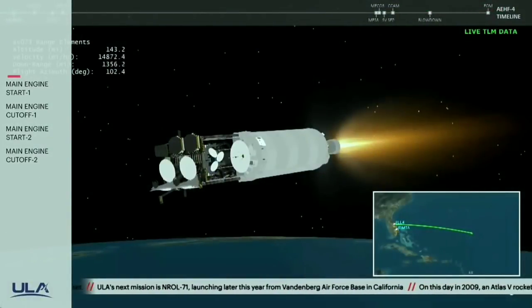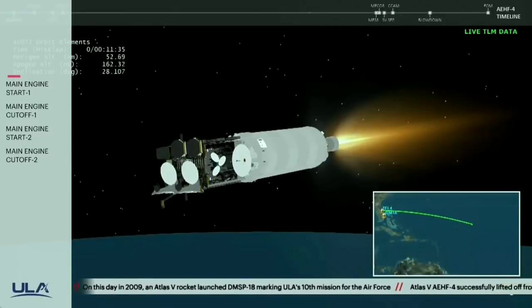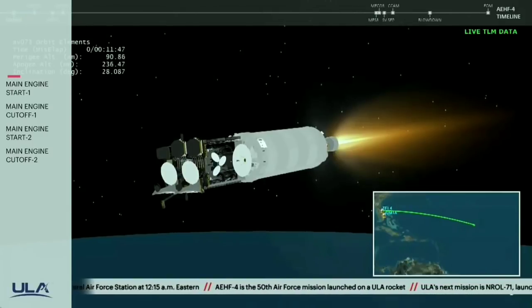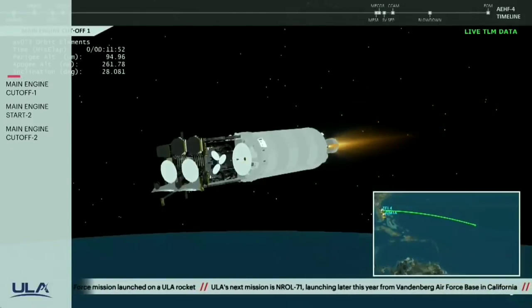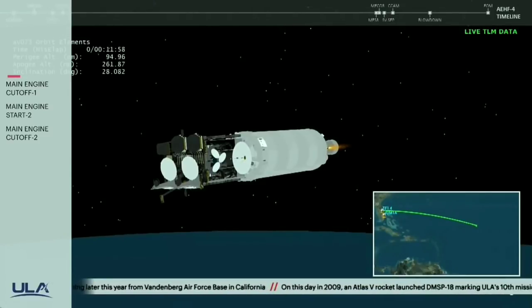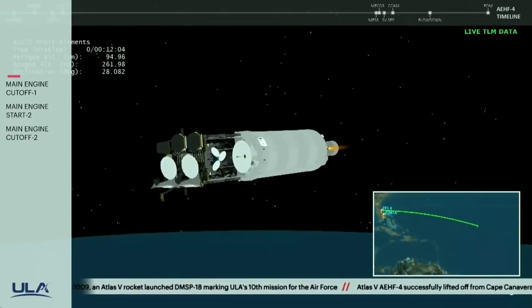Continuing to see some periodic thruster firings. Standing by for MECO momentarily. And we have MECO, main engine cutoff. Centaur body rates damping out nicely from the shutdown transients. Now seeing RCS thruster activity as expected to maintain vehicle control.